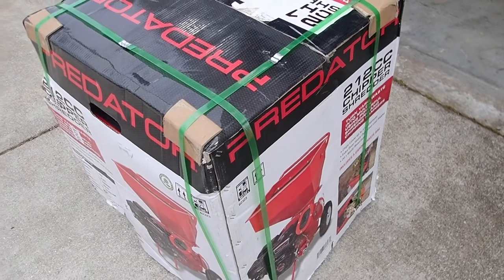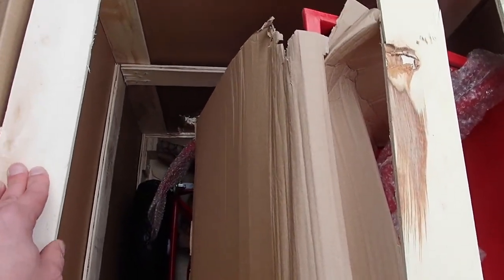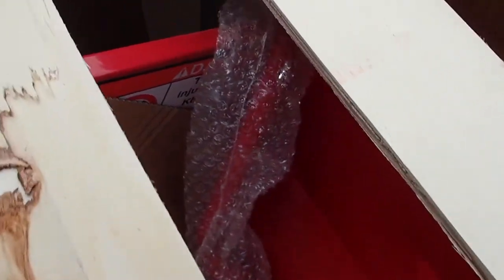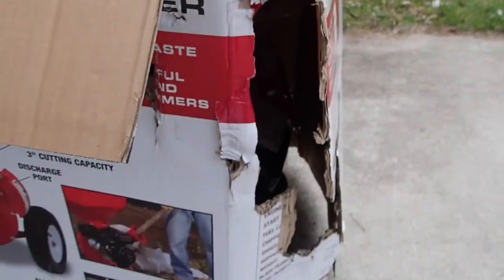We're going to cut it open and see how badly beat up it is. Inside the box it's got wooden slats for a makeshift crate. If you look at the front of the chipper shredder, it's actually pushing the cardboard forward because there's no support coming across like there is on the other side — it's either busted or sticking out of the box.